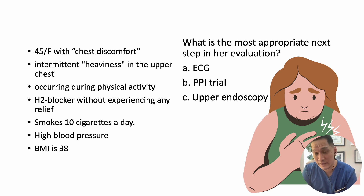A 45-year-old female presents to the emergency room with complaints of chest discomfort. She describes the discomfort as intermittent heaviness in the upper chest that mainly occurs during physical activity, particularly when she walks. She reports taking an over-the-counter H2 blocker like ranitidine without experiencing any relief. Additionally, she smokes 10 cigarettes a day, her blood pressure is elevated, and her BMI is 38.